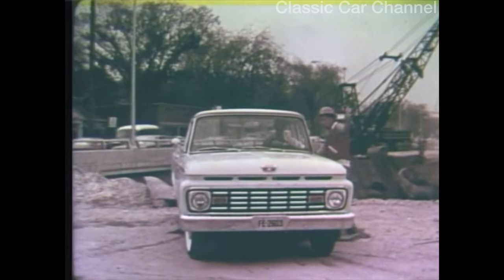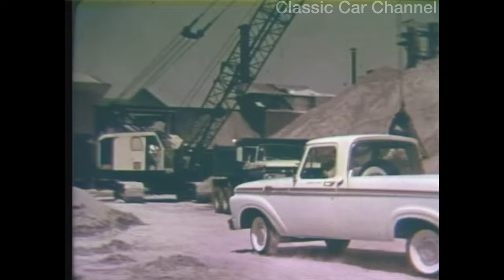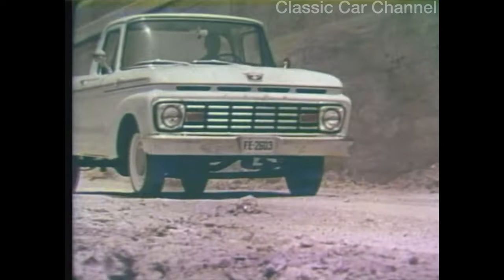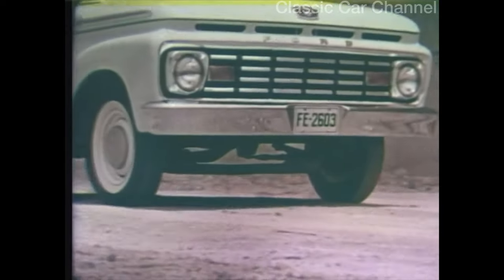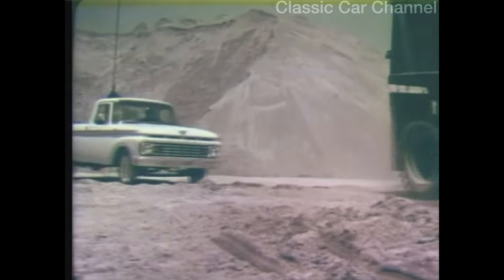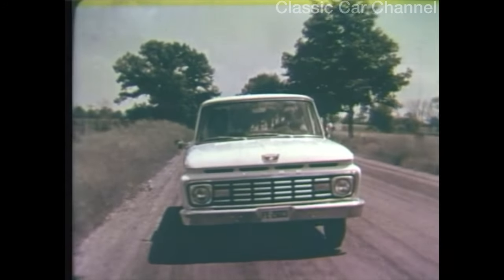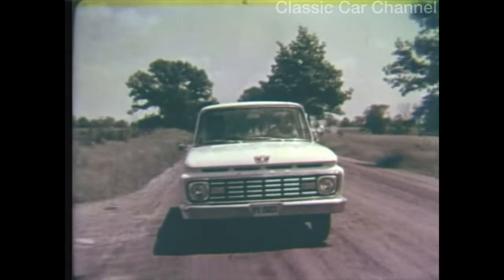This is big truck country. It's on jobs like this you'll find the '63 Ford F-100 — the pickup built like the big trucks. It has a truck-type I-beam axle linked to a big truck-type suspension up front, and Ford's two-stage leaf springs in the rear. Tough? You bet. Yet the '63 Ford F-100 pickup rides so well. See it at your Ford dealers.